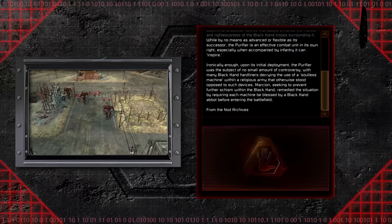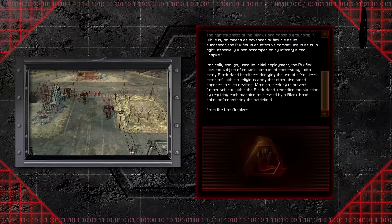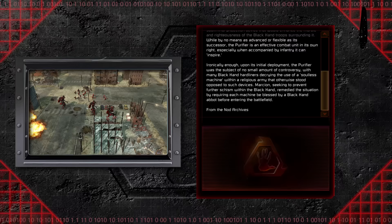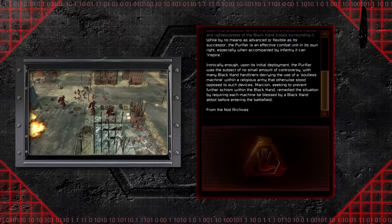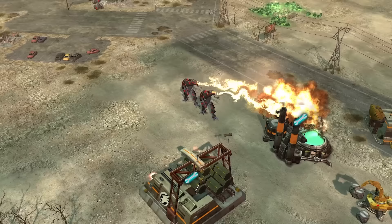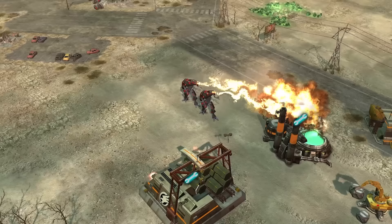While by no means as advanced or flexible as its successor, the Purifier is an effective combat unit in its own right, especially when accompanied by infantry it can inspire. Ironically, upon its initial deployment, the Purifier was the subject of no small amount of controversy, with many Black Hand hardliners decrying the use of a soulless machine within a religious army that otherwise stood opposed to such devices. Marcion, seeking to prevent further schism within the Black Hand, remedied the situation by requiring each machine to be blessed by a Black Hand abbot before entering the battlefield. In the interim years between the Second and Third Tiberium War, the Purifier was the strongest vehicle in the Black Hand and, by extension, the Brotherhood of Nod's arsenal.